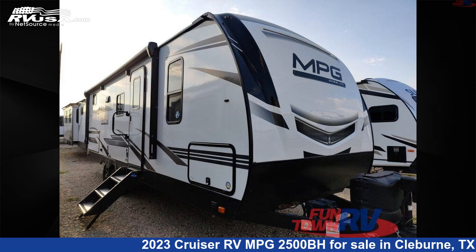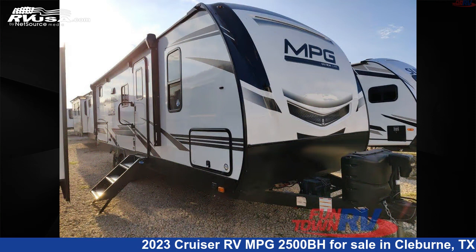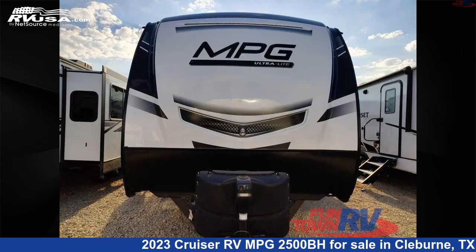This 2023 Cruiser RV MPG 2500BH is a travel trailer RV. It is located in Cleburne, Texas 76031 and is offered for sale by Funtown RV, Cleburne.